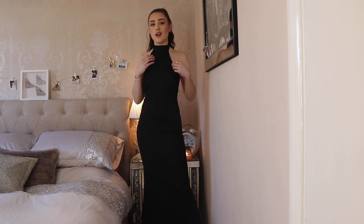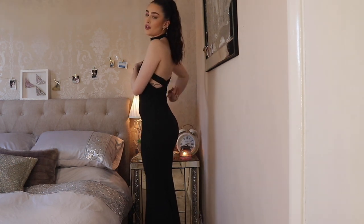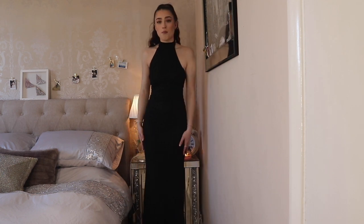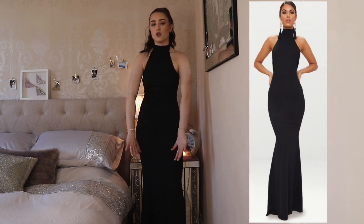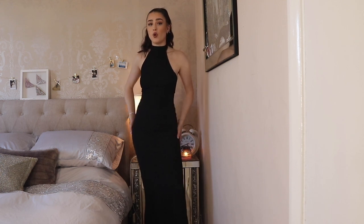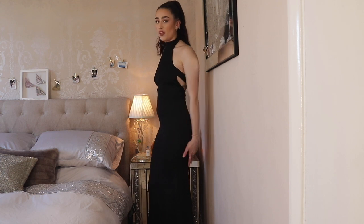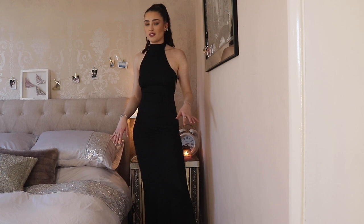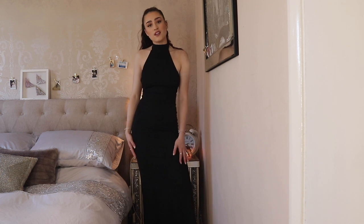The next dress is black and features a high halter neck style with a bit that goes around your neck and two thick straps that cross over the back — so it's not completely backless. This is a maxi length dress and it's also a slight fishtail style, flaring out a little at the bottom. I got this in a size four and it fits perfectly — tight in all the right places, a little tighter around the bum and then flaring out. If you accessorize this with a nice updo it could look really lovely for prom.